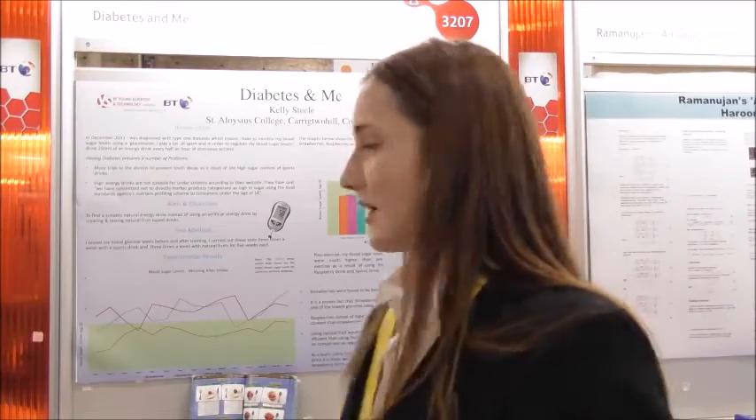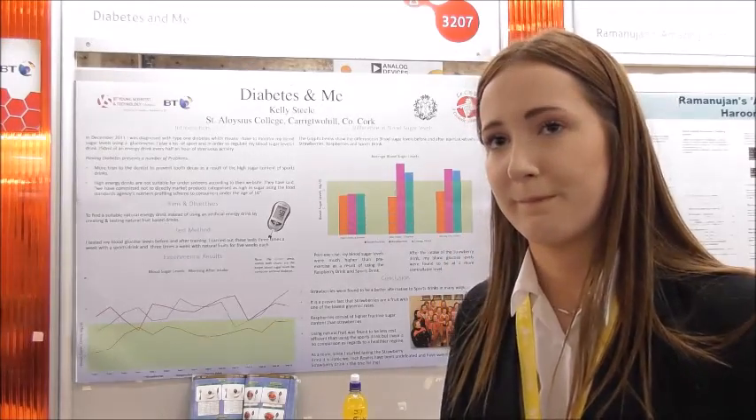Welly, this is a very personal project. Why did you choose to focus on diabetes? In December 2011, I was diagnosed with Type 1 diabetes, which means I have to check my blood glucose frequently to keep it between 4 and 7. I play a lot of Gaelic football, and before this experiment I was taking 250ml of an energy drink every half hour of strenuous activity. This was causing problems: more frequent dentist visits due to the high sugar content, and energy drink websites themselves state they're not marketing their products for anyone under 16 because they can lead to heart problems later in life. What did you find were the best alternatives?